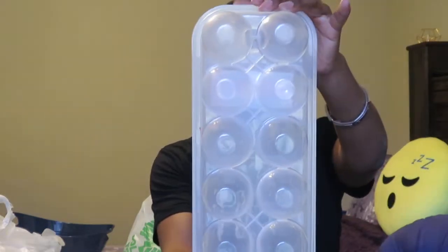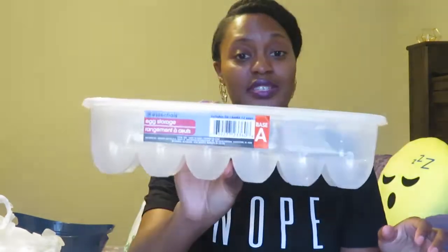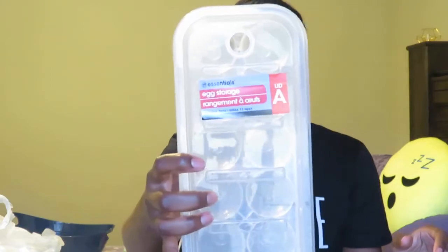Next I picked up this egg storage container. You can store 12 eggs in here and it comes with a top. They only had one. It's my first time seeing this in my Dollar Tree — I've seen it hauled several times in other people's videos but this is the first time I've seen it here, so I grabbed it up.